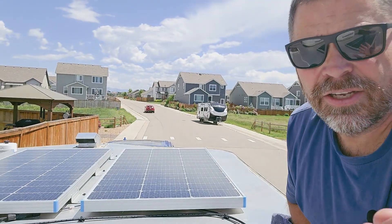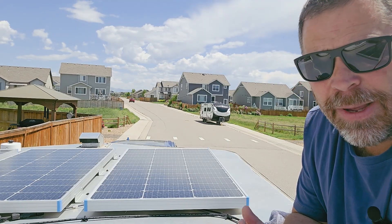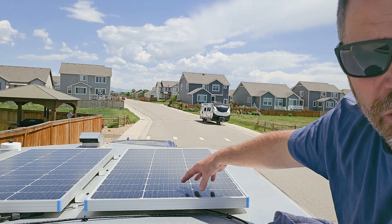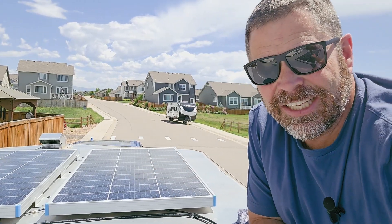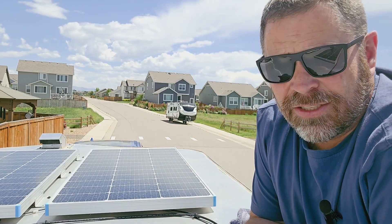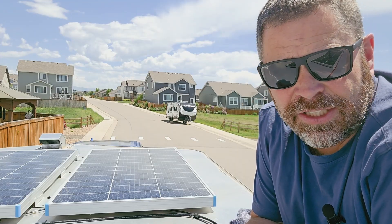That part is super easy. When you're mounting, one thing to keep in mind is it's best before you have everything hooked up to put a piece of cardboard or something over the panels just for safety so they're not charging. If these panels are exposed to the sun they're creating current, so when you're going through the installation process be sure to keep them covered — just tape some cardboard over them until you are finished and everything's hooked together.